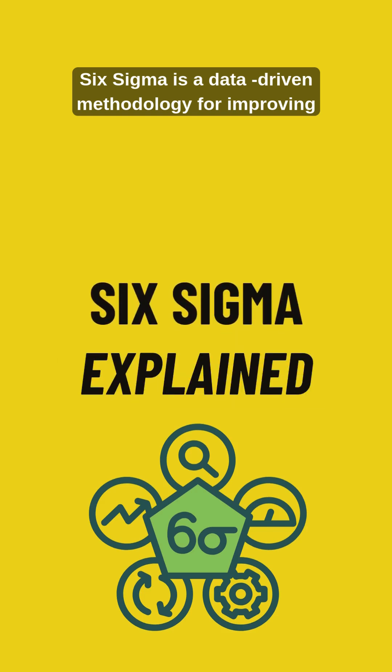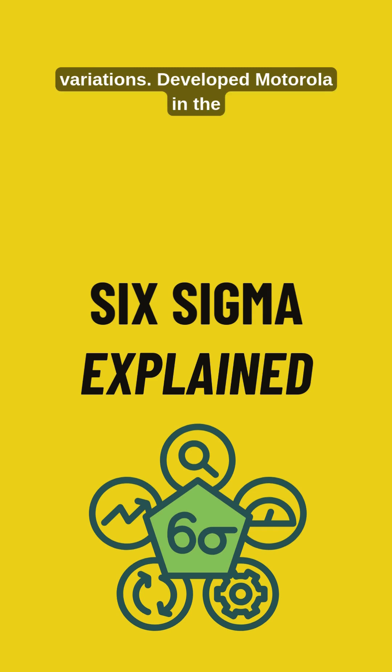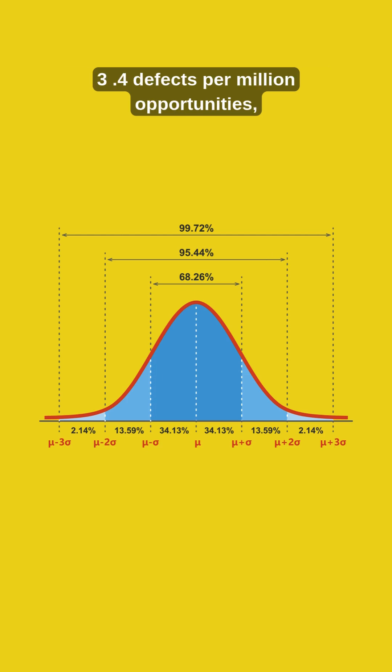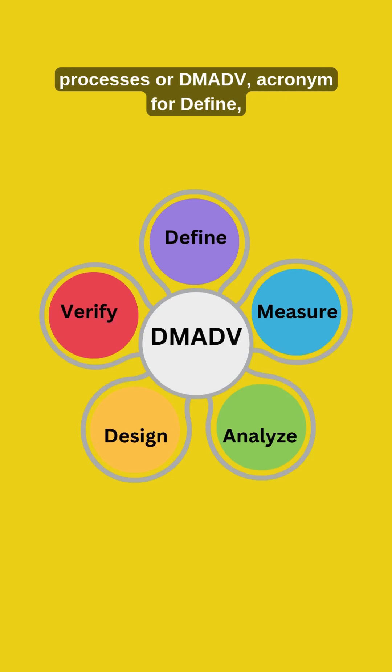Six Sigma is a data-driven methodology for improving business processes by minimizing defects and variations. Developed by Motorola in the 1980s, it aims for near-perfect quality, targeting 3.4 defects per million opportunities.